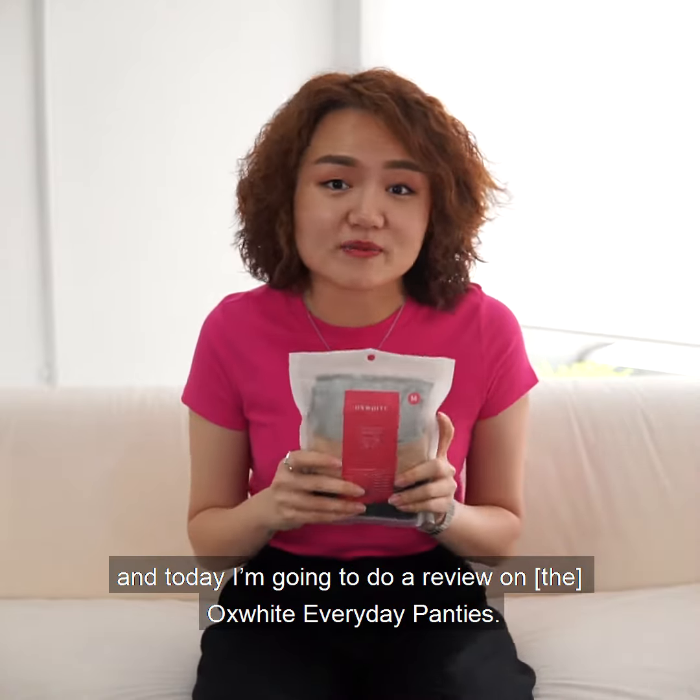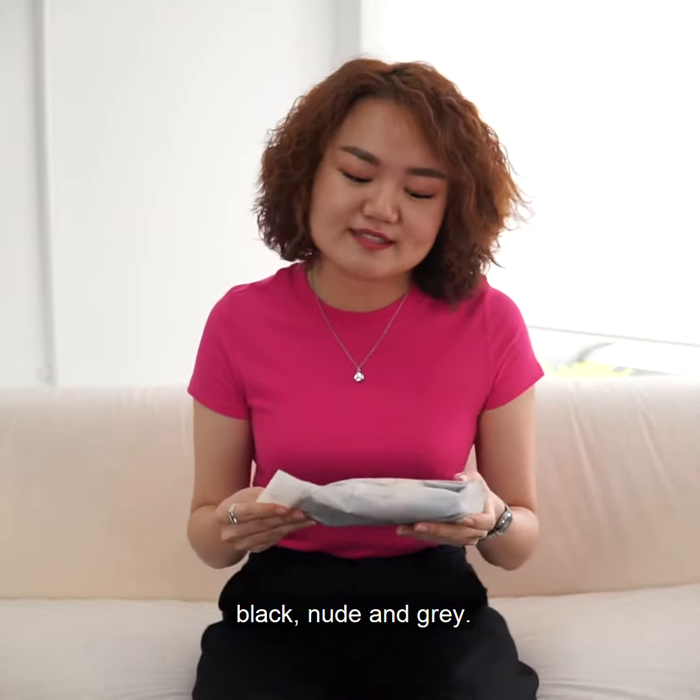Hi, I'm Jeanne and today I'm gonna do a review on Oxway Everyday Panties. It comes in three colours: black, nude and grey.